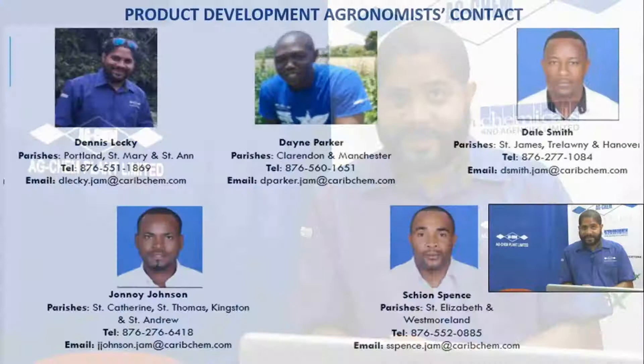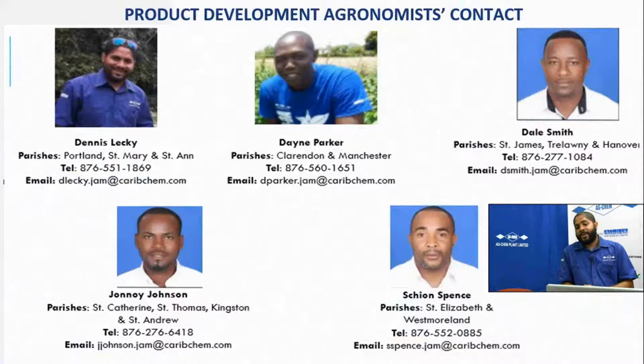I guess we have no more questions. At this point in time I want to thank you for tuning in and taking part in this presentation. I hope that you tune in for others. I want to invite you to make contact with us here at 2 East Ashenheim Road in Kingston - that's our main office - and our contact number is 757-002224. Our agronomists are spread throughout the island - five of us in total: myself in Portland, St. Mary, and St. Anne; Dane Parker in Clarendon and Manchester; Dale Smith in St. James, Trelawney, and Hanover; Janai Johnson in St. Catherine, St. Thomas, Kingston and St. Andrew; and Sian Spence in St. Elizabeth and Westmoreland. Thank you, viewers.